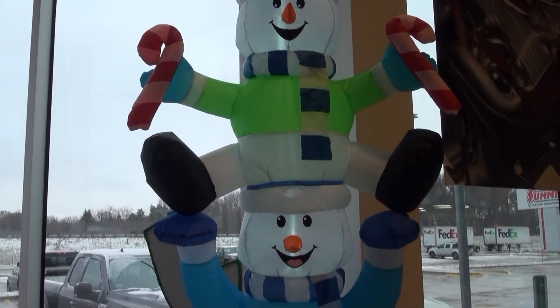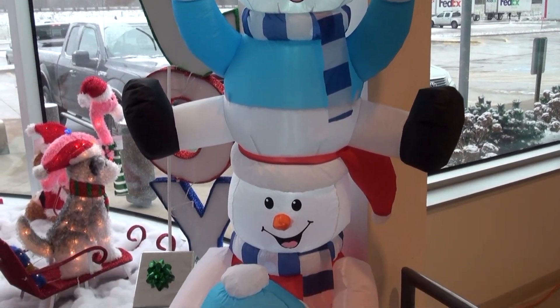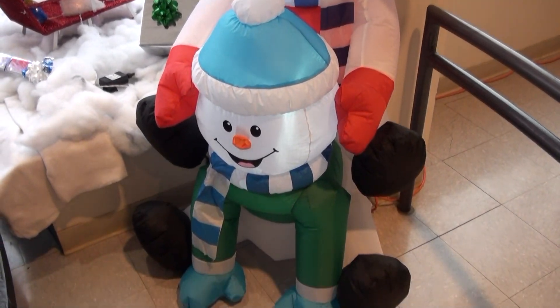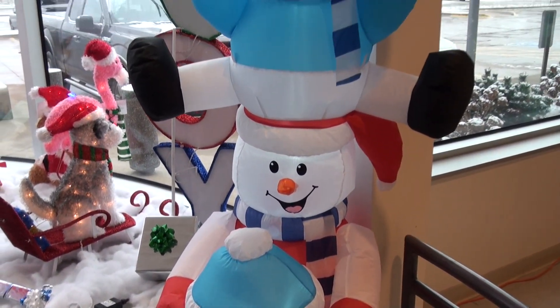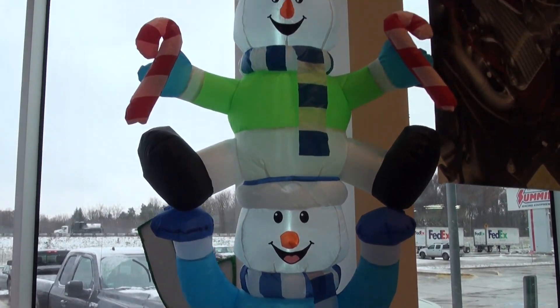New this year to Summit Racing Equipment, we have the snowman stack inflatable display featuring four stacked snowmen. This giant display stands an amazing eight feet tall, is made from heavy-duty weather resistant nylon, has 12 bright white LEDs, comes with a 12-volt blower, and includes all the tethers and stakes you need to secure it to the ground.